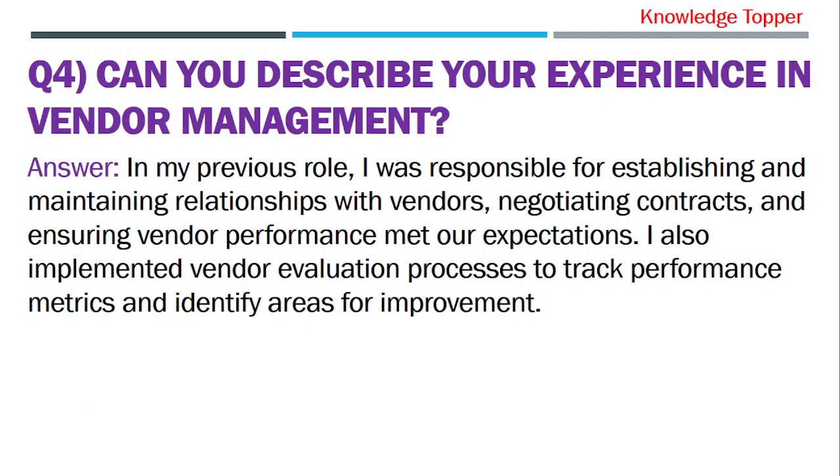Question 4: Can you describe your experience in vendor management? The purpose of this question is that your interviewer wants to assess your level of experience and expertise in vendor management.